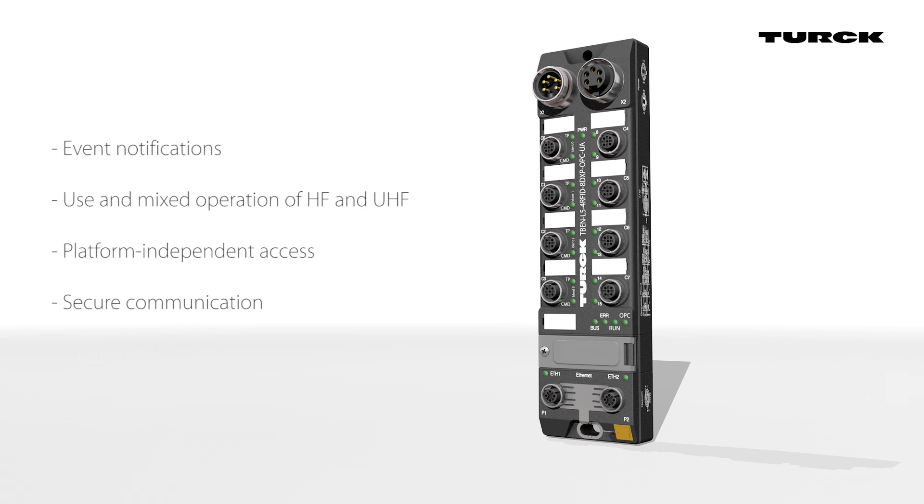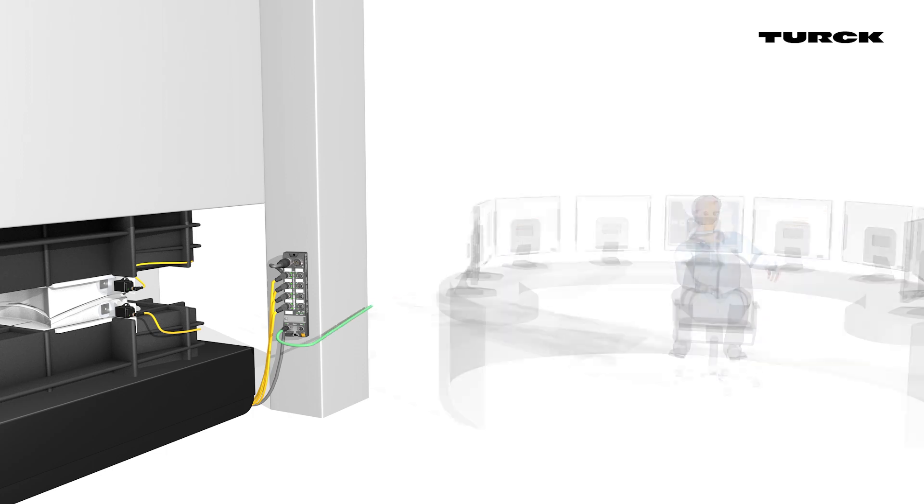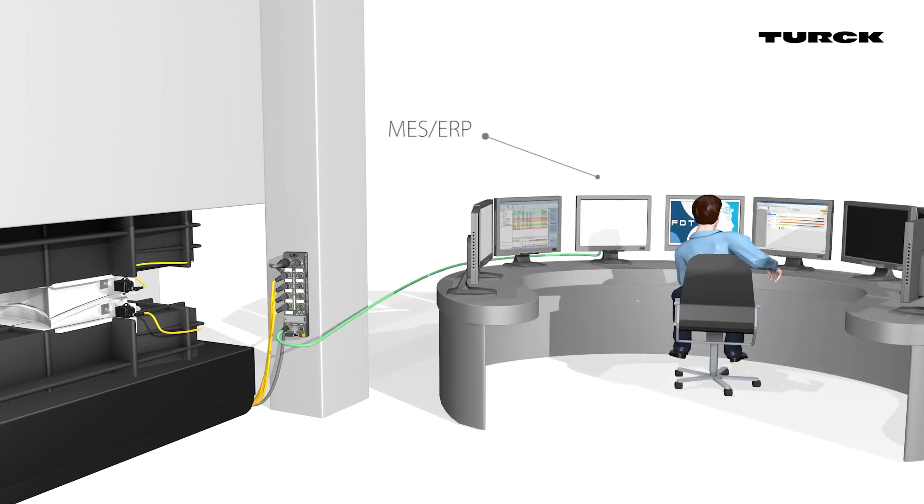The integrated OPC UA Server facilitates features such as predictive maintenance, helping to reduce downtime. Up to four HF or UHF read-write heads can be connected to one compact module. It is also possible to connect additional sensors and actuators.